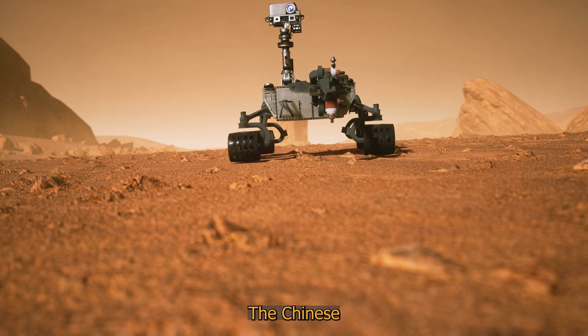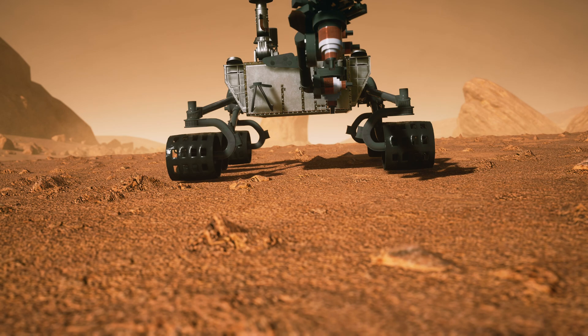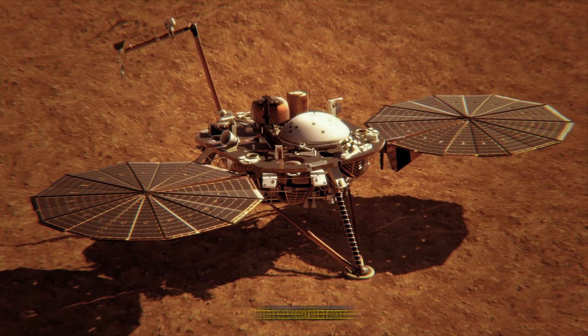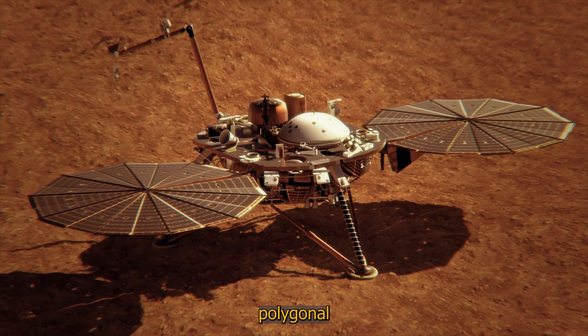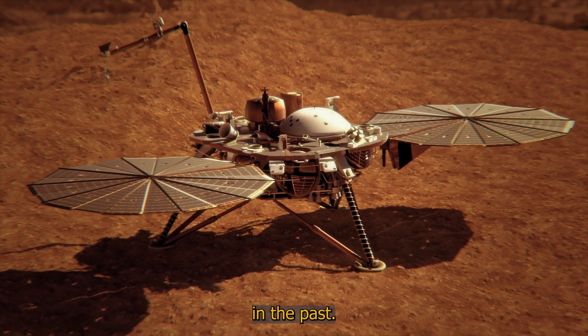What a fascinating discovery. The Chinese rover Zhurong has found new clues suggesting the existence of an ancient ocean on Mars. Among the evidence are pitted cones, polygonal grooves, and flow trails, which could indicate the presence of water in the past.